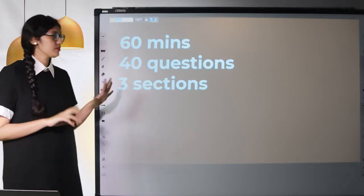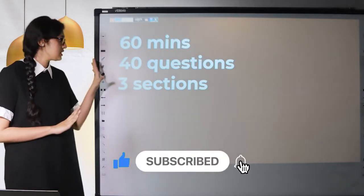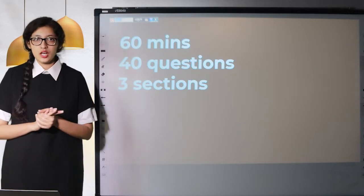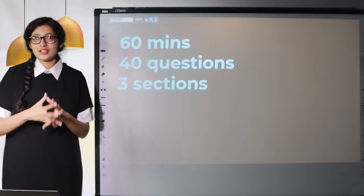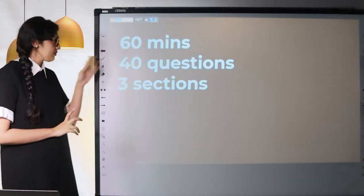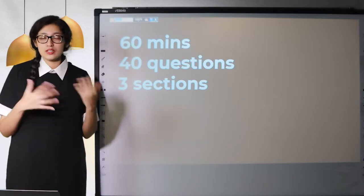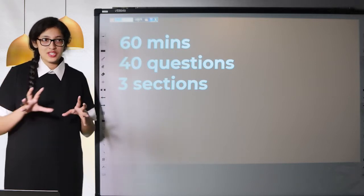A quick review of the reading exam: you have one hour, there are 40 questions and there are three sections. This is the same format for both general training and academic reading, but there are some differences. If you want a detailed breakdown of how they're different or similar, you can watch a video that's going to be uploaded very soon. The whole one hour — you have to sit it all at once. You can't sit for 30 minutes, take a break, and then come back. It's only 60 minutes and you have to sit for it at once.